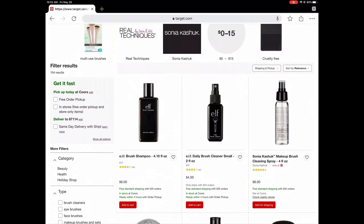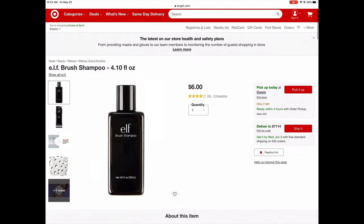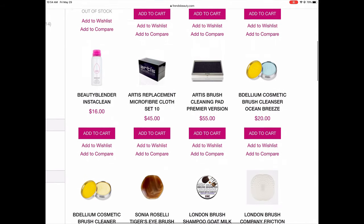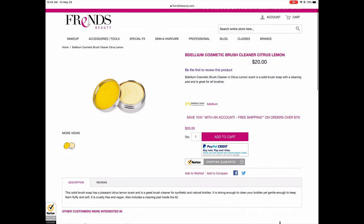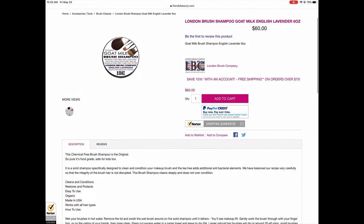There are a ton of DIY brush cleaners on the internet, but I recommend getting a soap specifically meant to clean brushes. This is going to clean and condition, keeping your brushes healthier. If you're looking for something more affordable and accessible, E.L.F., Real Techniques, and NYX all sell brush cleaners at places like Target for about $6 to $10. If you're looking for something higher end with more conditioning power — which I highly recommend if you're using professionally — Frends Beauty will have bars of soap for around $20 to $60. But with a pro discount, it does come out cheaper. If you don't know what a pro discount is, I talked about it in my Building Your Pro Kit video, which I'll link below.